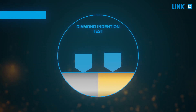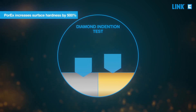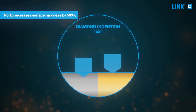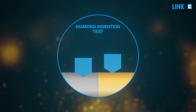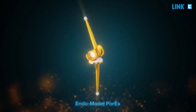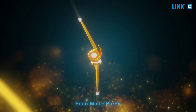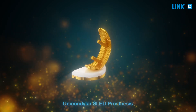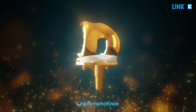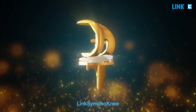Due to the titanium niobium nitride coating, the surface hardness of such a modified implant is approximately five times higher when compared to uncoated cobalt chromium implants. The ceramic-like Porex coating adds the benefits of a ceramic surface to selected implant components from our portfolio, from well-established products up to newly developed implant systems.